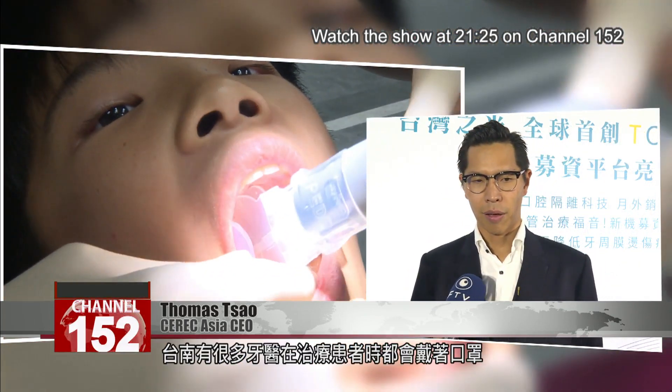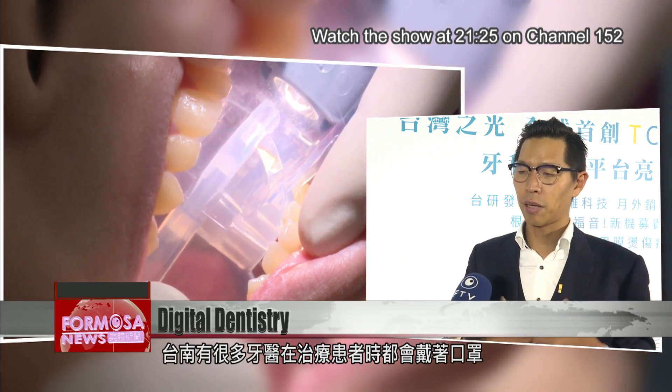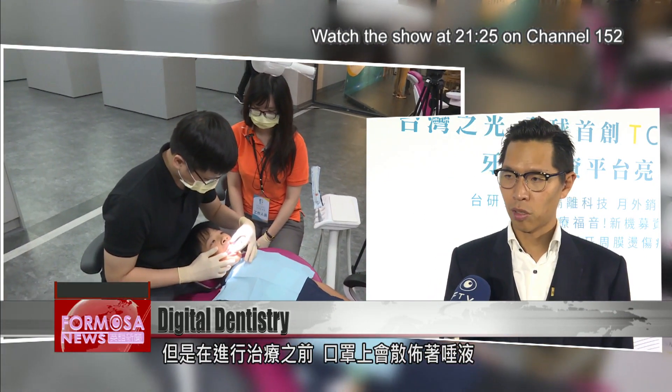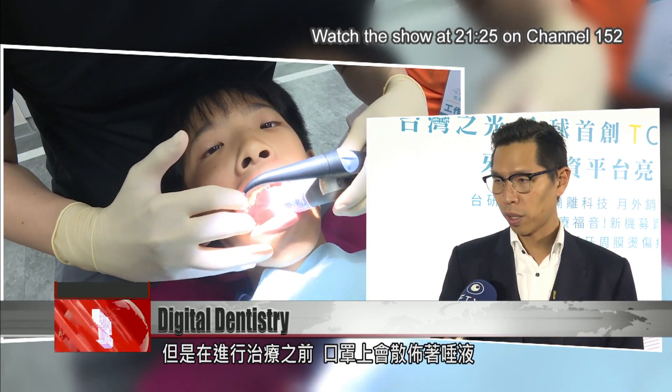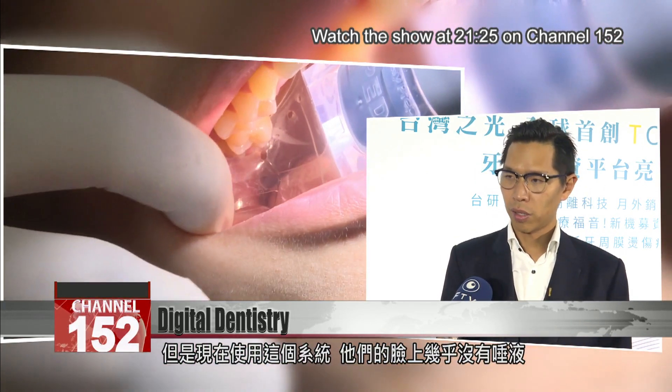Normally, right now, I have many dentists in Thailand wearing a plastic mask during treatment. But before, when they were doing treatment, the saliva was spreading on the mask with water everywhere. But right now, using the e-sprint, there is almost none of that water on their faces.